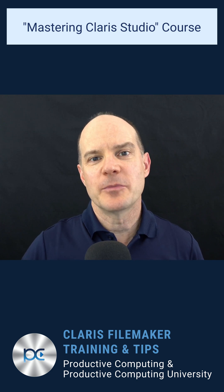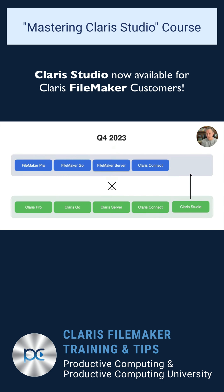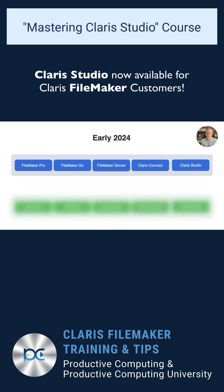Hello, this is Marc LaRochelle from ProductiveComputingUniversity.com with a quick announcement. Claris recently released a product strategy update for 2023, indicating that Claris Studio will soon be available for existing FileMaker customers.